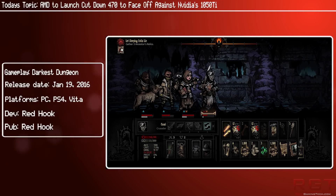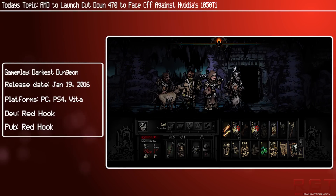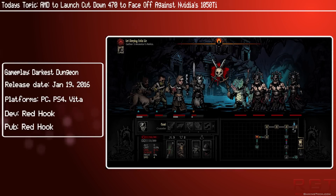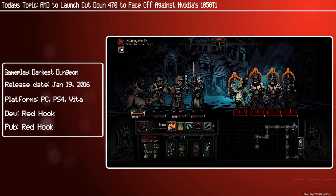The RX 470 is already $180, so we're probably looking at a price of $150 to $160 for this new card. We do have two sets of configurations here which makes things a bit confusing. One is sourced from XFX, while the other comes from PC Online. XFX is a bit more official, so let's look at their specs first.